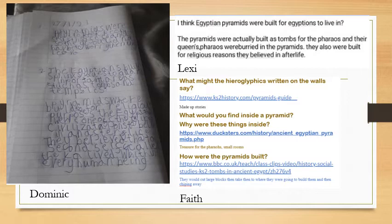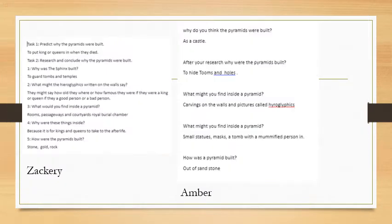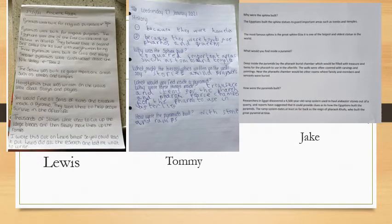We have Dominic's over here — brilliant piece of work, Dominic. Lexi and Faith, well done — awesome research and some brilliant predictions last week. We also have Zachary and Amber — well done. Sam and Ava, some more brilliant pieces of work. And from my class, Lewis, Tommy and Jake — excellent research and excellent predictions last week. Let's see if we can get some more work up to show off next week.